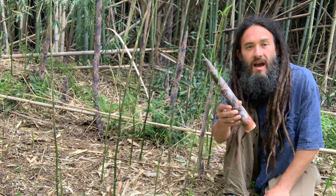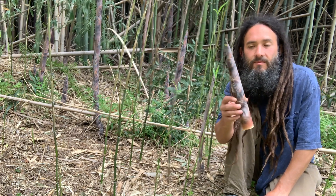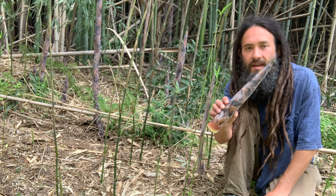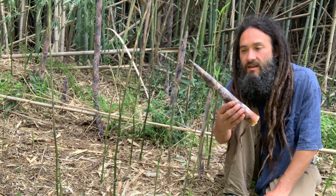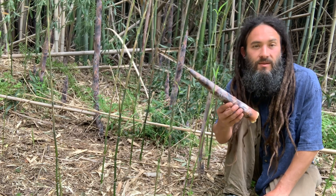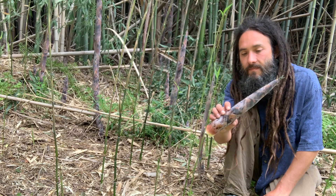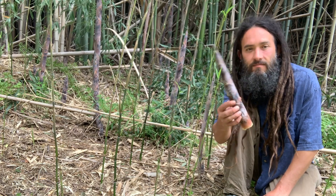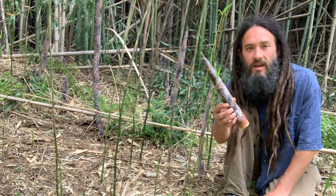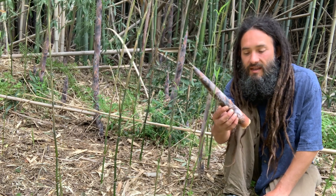Bamboo is very high in mineral content — it's an excellent source of potassium and also an excellent source of silica, which are both excellent trace minerals. Potassium in particular we need a lot of. Being that it's an exotic that spreads so aggressively, it's one that we can't eat too much of.